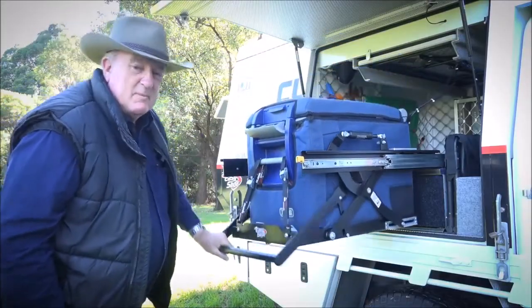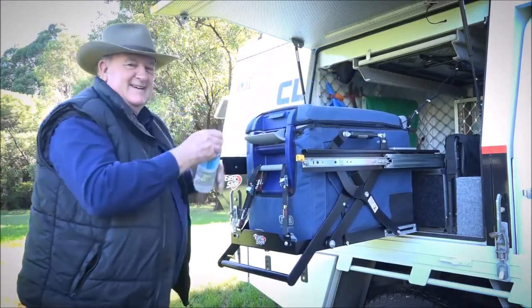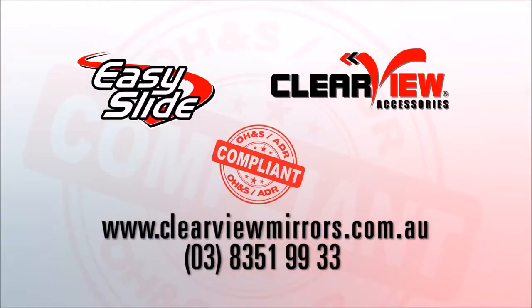I reckon if you've got a portable fridge, then you need an EZ Slide. How's that? For more information on the EZ Slide and other great Clearview products, call 03 8351 9933 or visit www.clearviewmirrors.com.au.